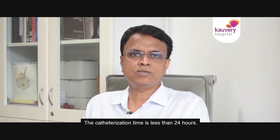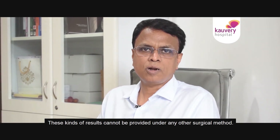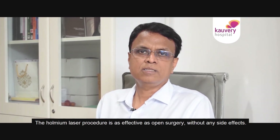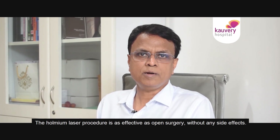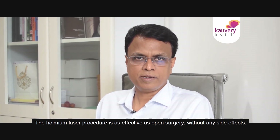Catheterization time is less than 24 hours, with very good results among the surgical options. If the holmium laser procedure is done properly, the results are equal to open surgery with no significant side effects.